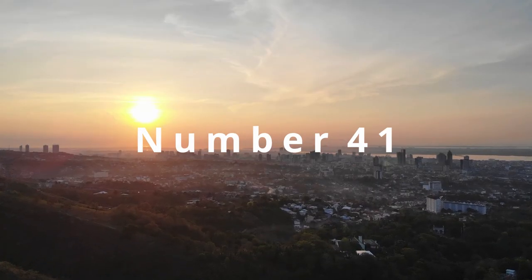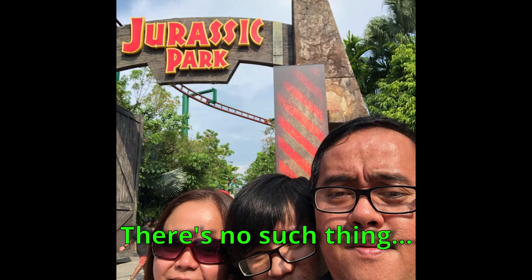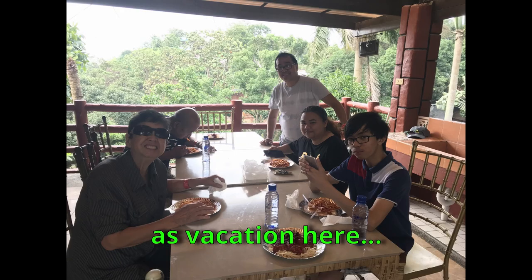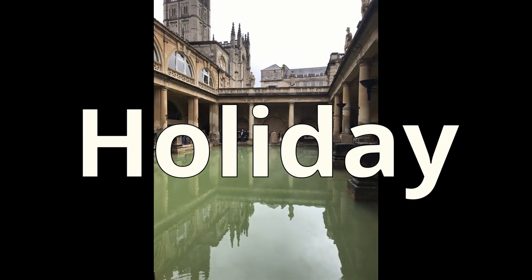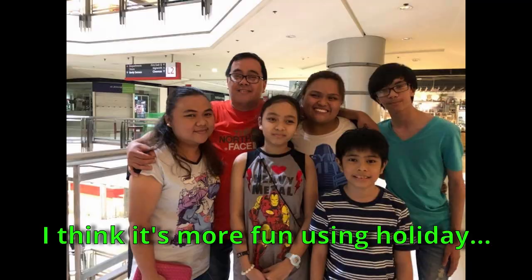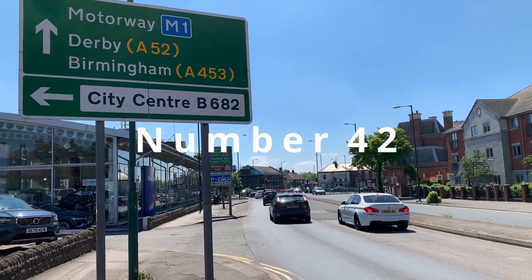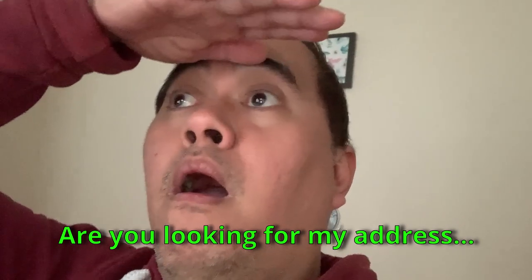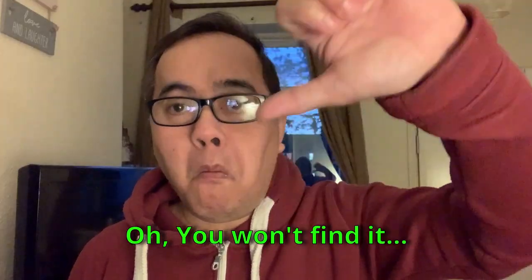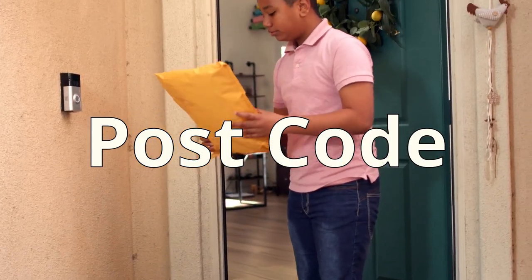Number 41: Vacation. There's no such thing as 'vacation' here — they call it 'holiday.' I think it's more fun using 'holiday' rather than 'vacation.' Number 42: Zip code. You can't find an address here using zip code — they use 'postcode.'